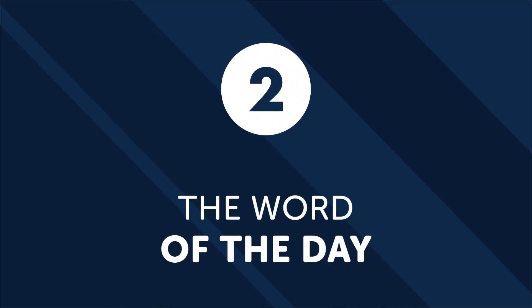Second, the Word of the Day. Simply exposing yourself to new vocabulary terms helps increase your fluency and mastery of your target language. Every single day, check out the word of the day and memorize it during your commute. It's a quick and easy way to boost your vocabulary every day.